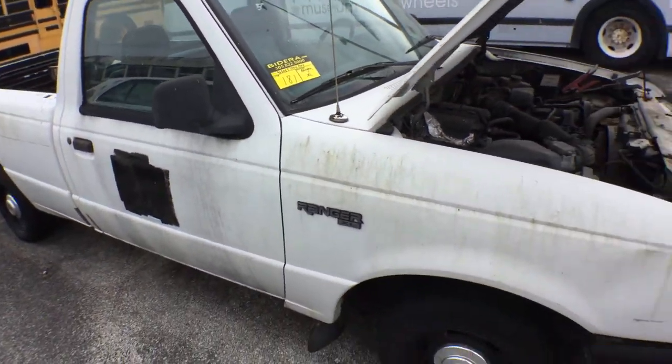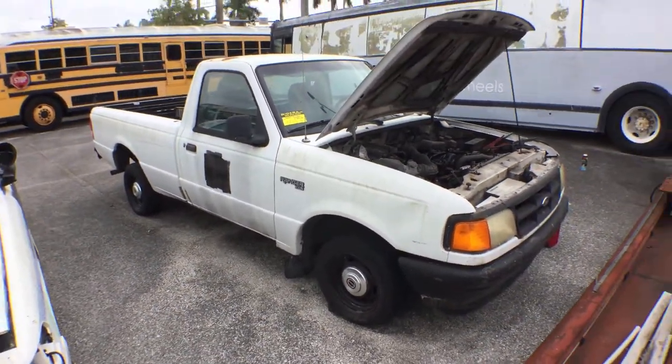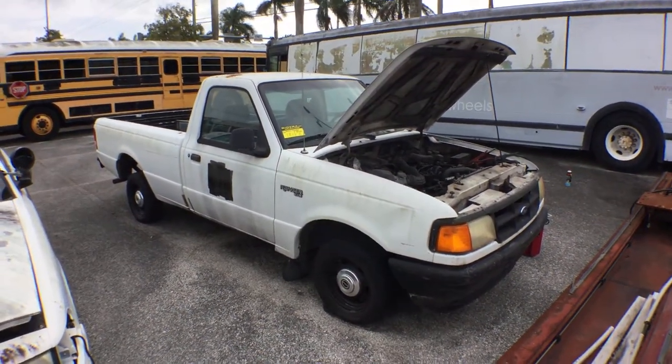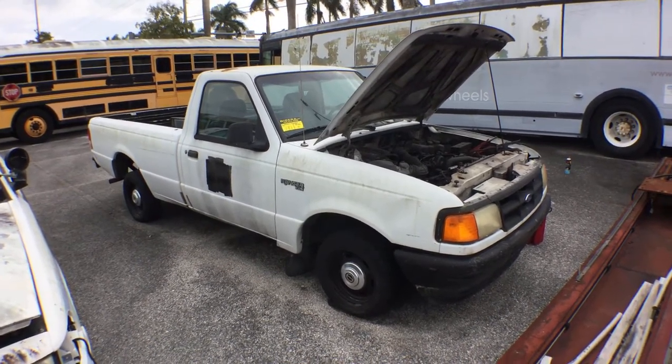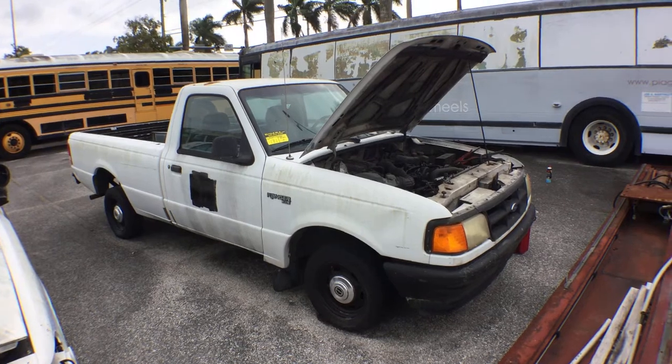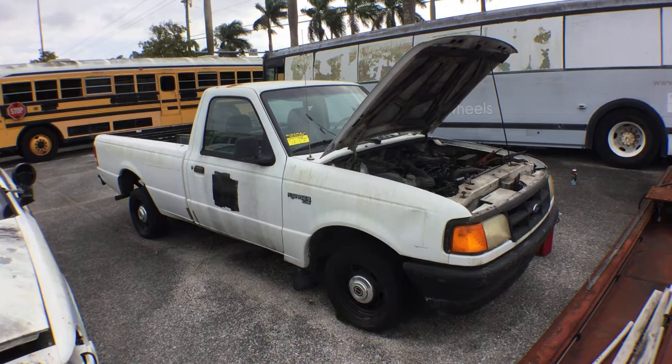1994 Ford Ranger. It's got a four-cylinder 2.3 liter. It turns over but it does not start. I tried spraying some starting fluid in the intake and it turns over but it doesn't start.